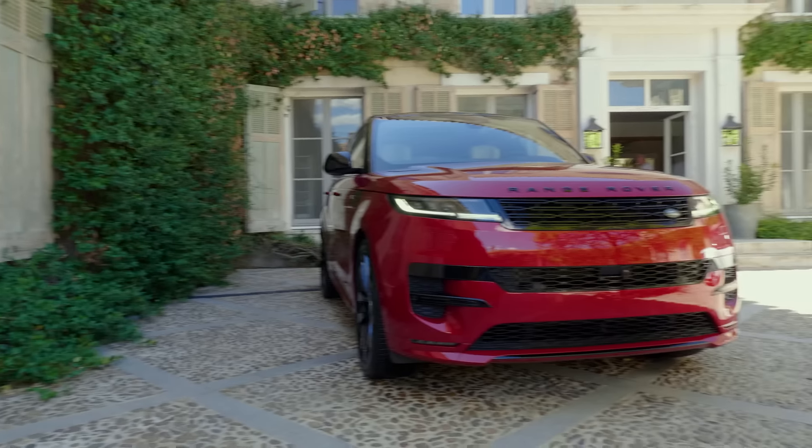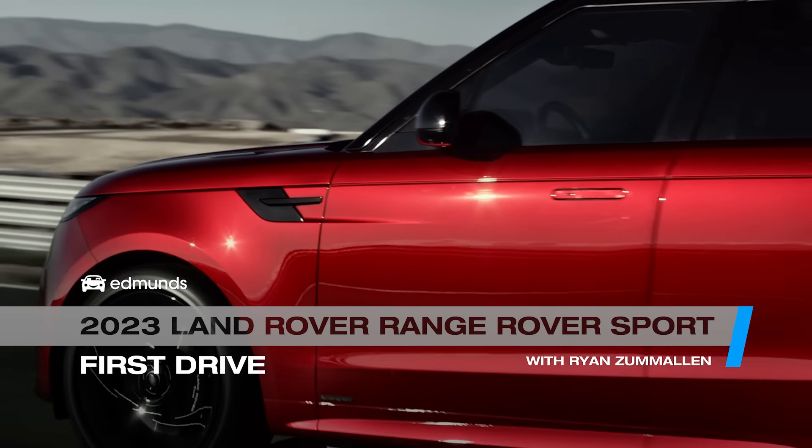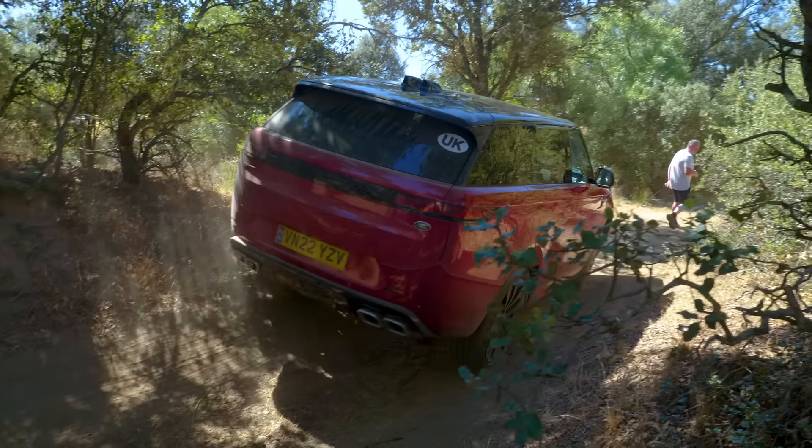Hola. Today I'm in beautiful Spain with the fully redesigned 2023 Land Rover Range Rover Sport. So what sets this apart from other luxury midsize SUVs? Well, there's a lot, but one of the main things is that it can do an off-road course like this. We're about to find out. Let's see how I do out here, and then after that I'll tell you why this commands such a high price tag and which features are really worth it.